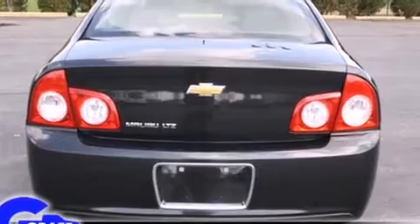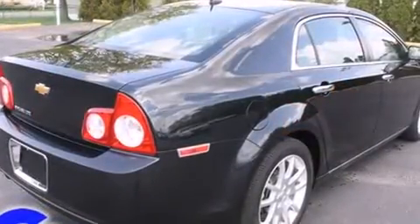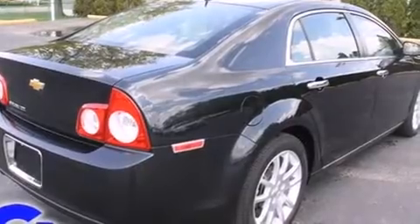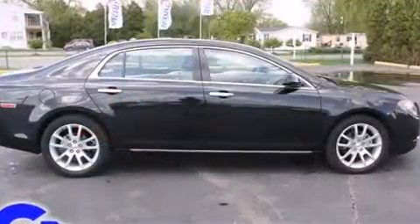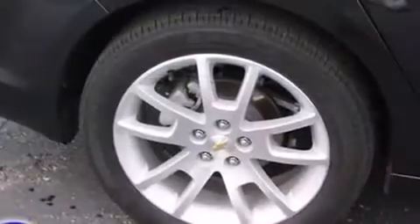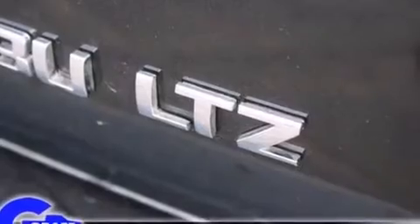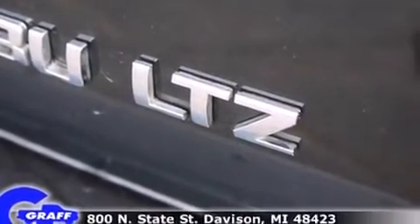A wealth of standard features mean that you no longer have to sacrifice, such as remote keyless entry, a power seat, heated seats, power door mirrors, and heated door mirrors. Features such as automatic climate control and leather upholstery prove that economical transportation does not need to be sparsely equipped.